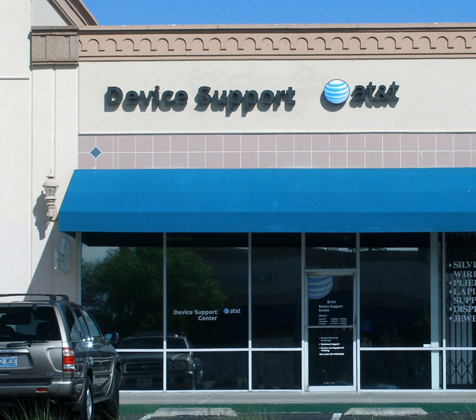Technical support may be delivered by different technologies depending on the situation. For example, direct questions can be addressed using telephone calls, SMS, online chat, support forums, email, or fax.